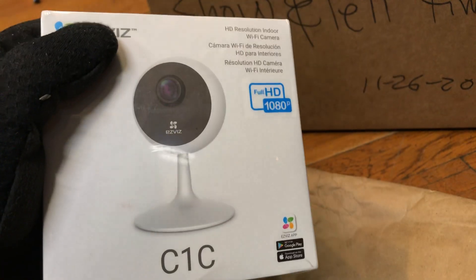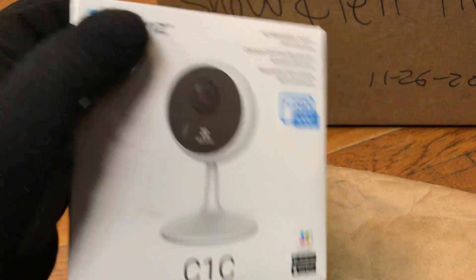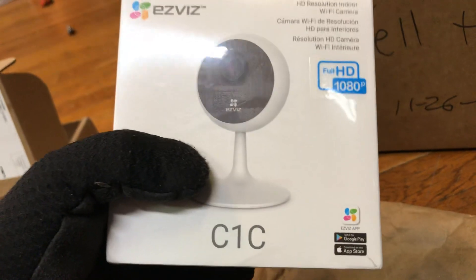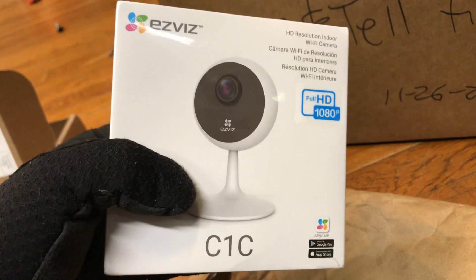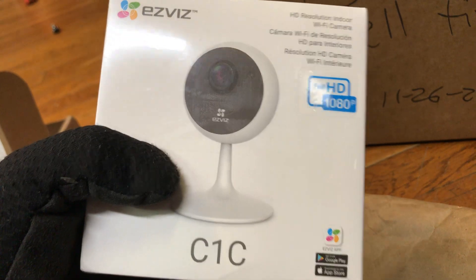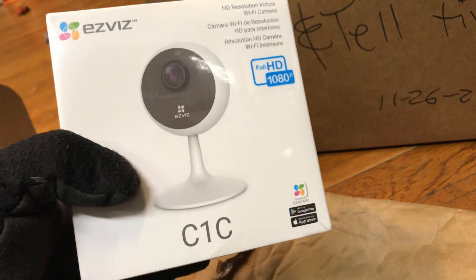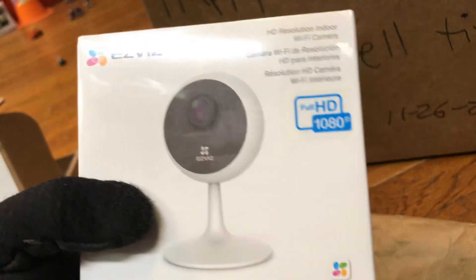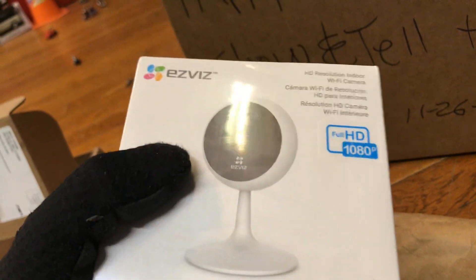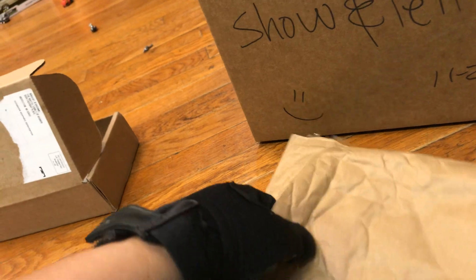One of my customers said I should have a small spy camera because there's a lot of theft going on in the store — I've already caught three people stealing. He said he was going to send me something, and this is what he meant. He said they're pretty cheap, like 30 bucks at Home Depot. Thank you, Mr. Customer! I'll try to use this tomorrow — it may deter the bad people. I appreciate this.